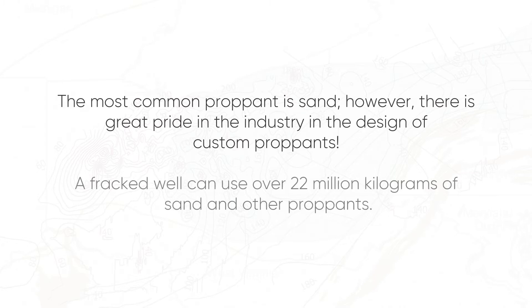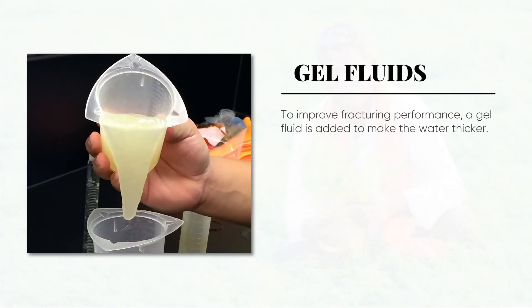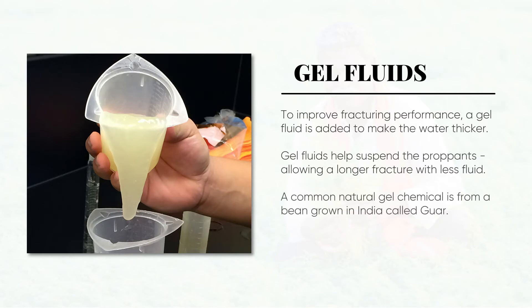Today, a fracked well can use over 22 million kilograms of sand and other proppants. To improve fracturing performance, a gel fluid is added to make the water thicker. Gel fluids help suspend the proppants, allowing a longer fracture with less fluid. A common natural gel chemical comes from a bean grown in India called guar.